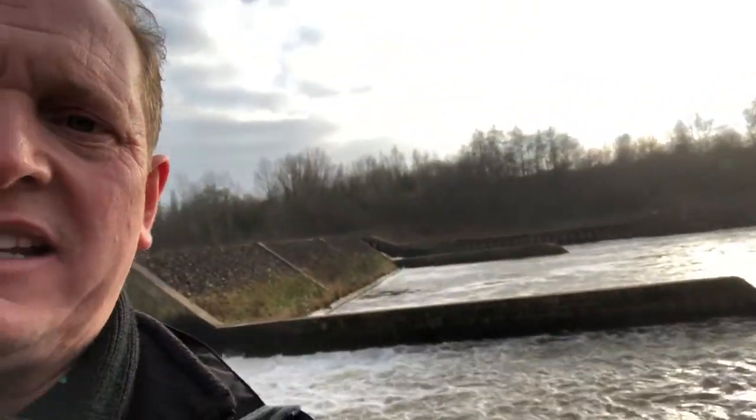I can't believe it. And look at all the suds that are created from it as well. And there's even a place for the salmon — the salmon can get up underneath there and jump up the weir, which is amazing. What a place.